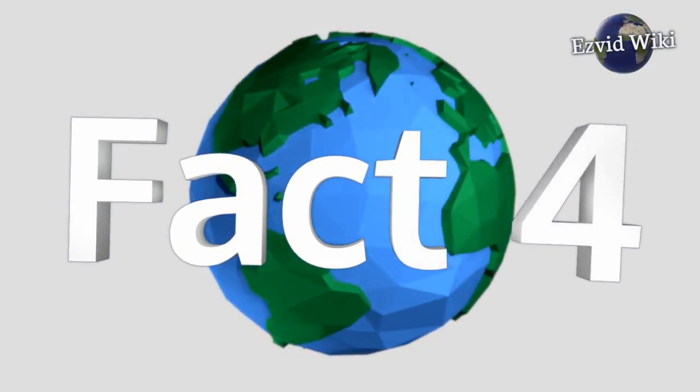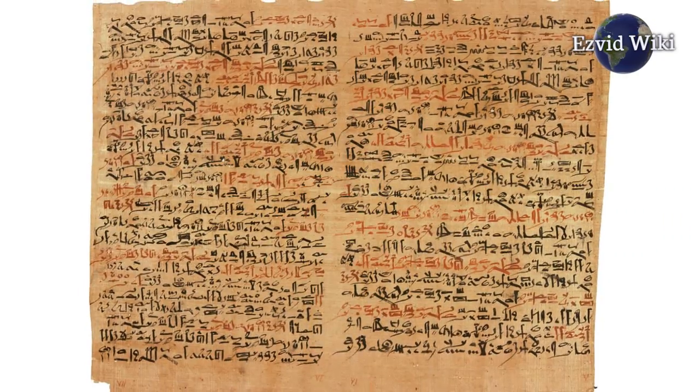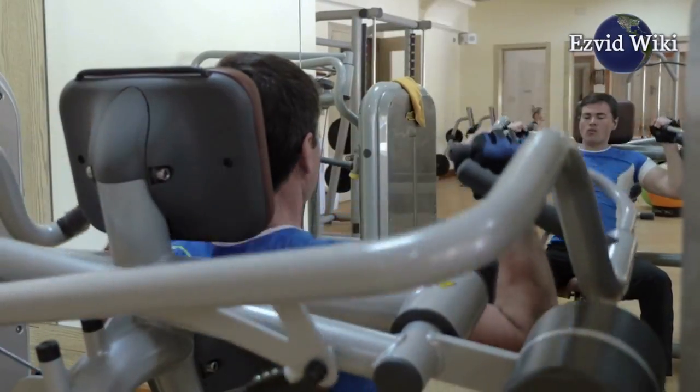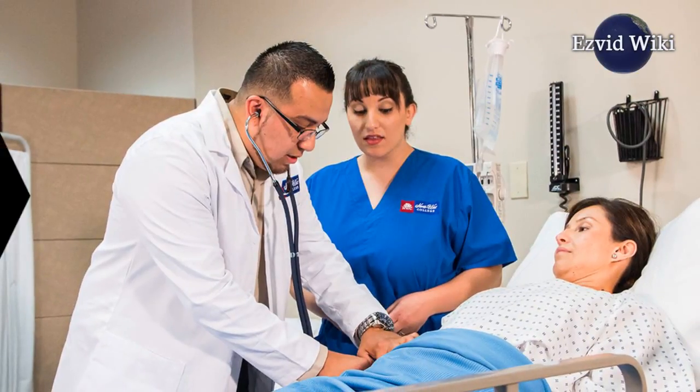Fact number 4. One millennium later, a papyrus text was written by an unknown medical scholar. The scroll details several medical procedures from the top of the head on down.